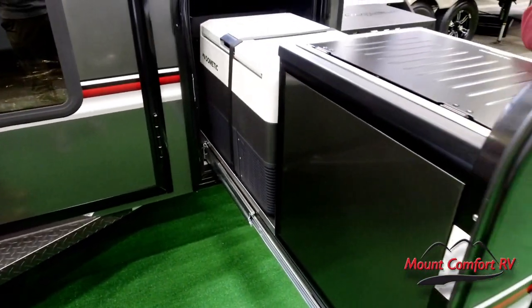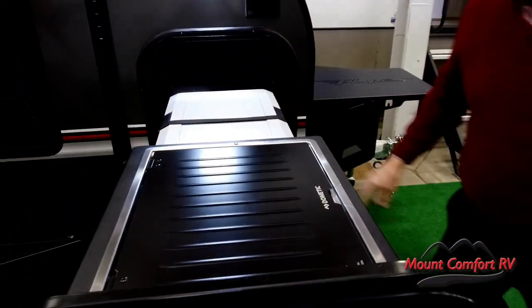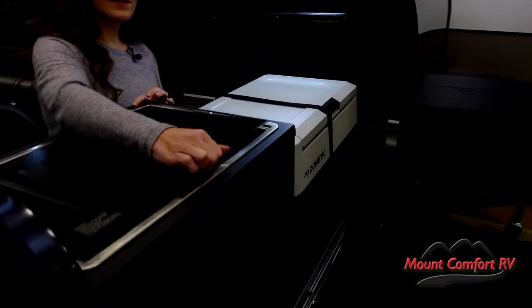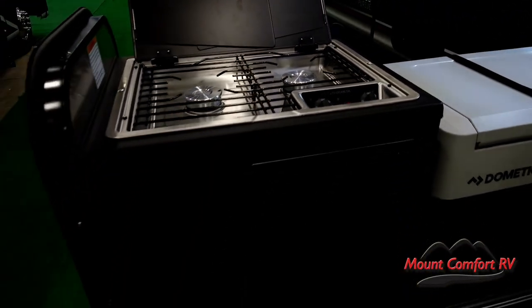You've got your slide-out kitchen here — cooktop, refrigerator. It's got a lot of the popular amenities, but in a very small, very lightweight, and very rugged package.